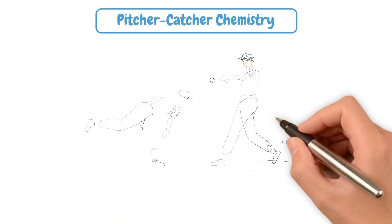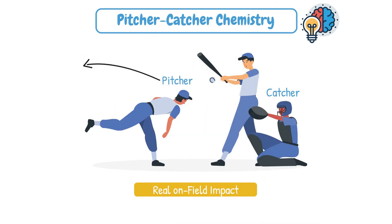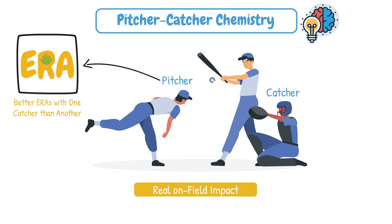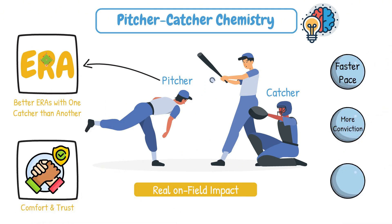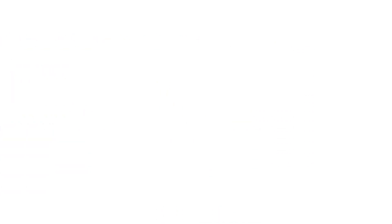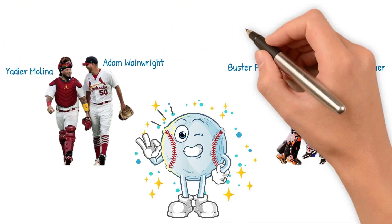Another important quality that isn't going away is the relationship between pitcher and catcher. It's not just psychological — it has a real on-field impact. Some pitchers have drastically better ERAs with one catcher than with another. Comfort and trust lead to a faster pace, more conviction, and sharper execution. Think Yadier Molina and Wainwright — legendary. Buster Posey and Bumgarner — practically telepathic. That chemistry isn't just nice to have; it can be a competitive advantage.